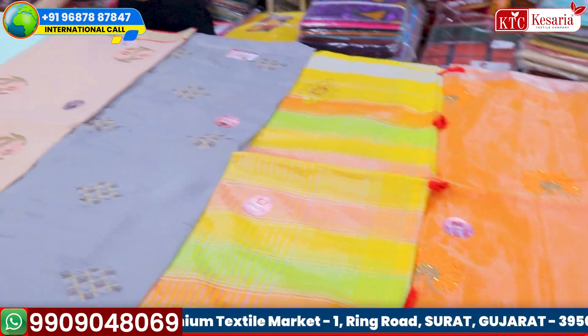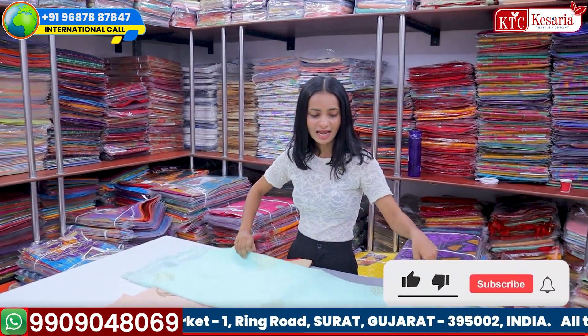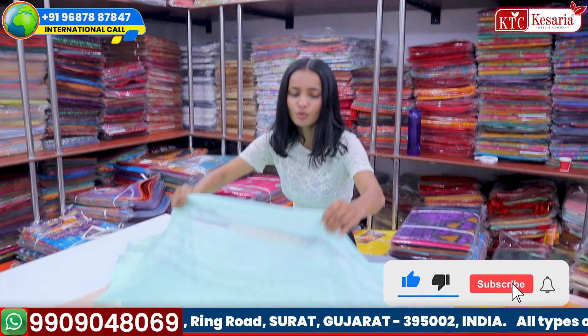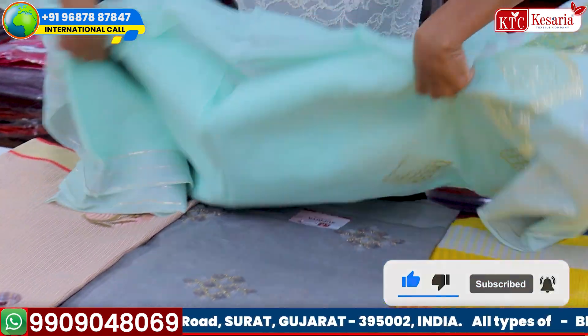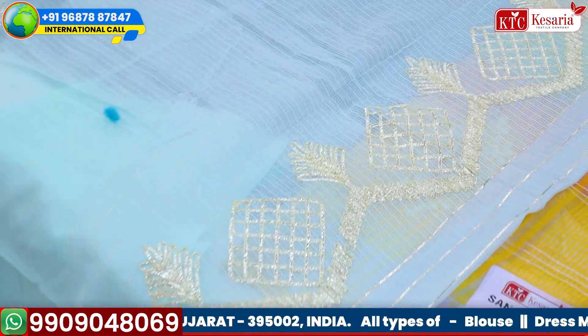Let's start today's first and beautiful concept. This is a very light color which is added on the detailing. This is also a very beautiful collection, and you will get a lot of basic collections in it.